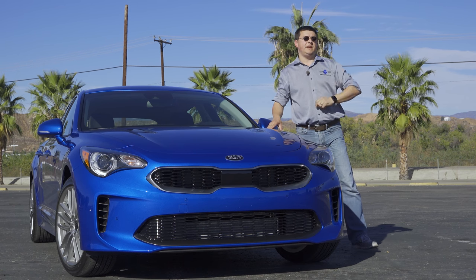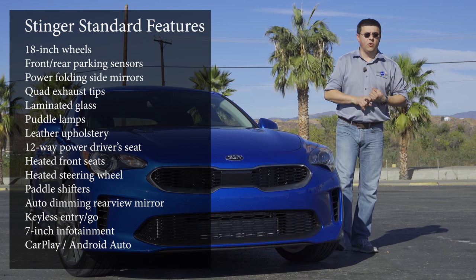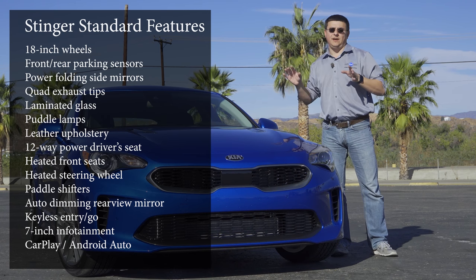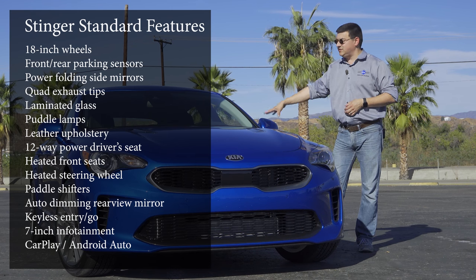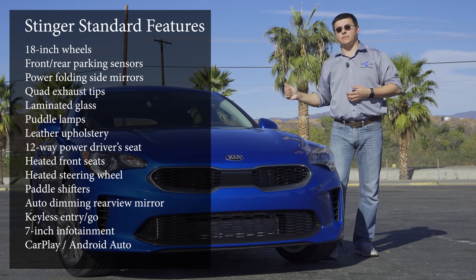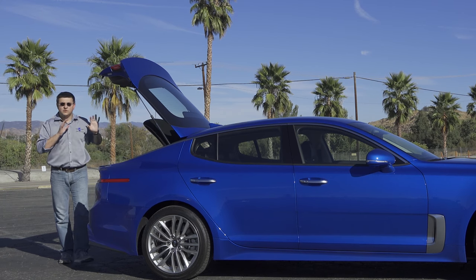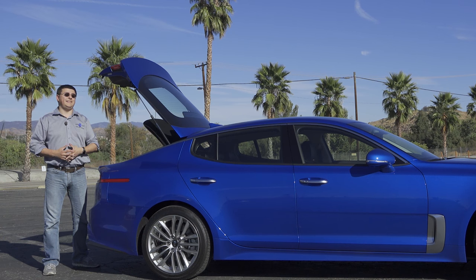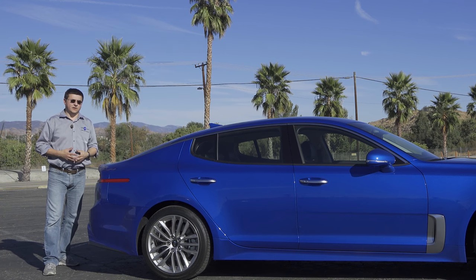All Stinger models — including the base two-liter version — get standard leather upholstery, a 12-way power adjustable driver seat with four-way adjustable lumbar support, 18-inch wheels, laminated windshield and side glass to reduce wind noise, an auto-dimming rearview mirror, puddle lamps, a seven-inch infotainment system with Apple CarPlay and Android Auto, keyless go, front and rear parking sensors, and the practicality of a liftback with over 20 cubic feet of storage — 25 to 30 percent more than the average mid-sized sedan.